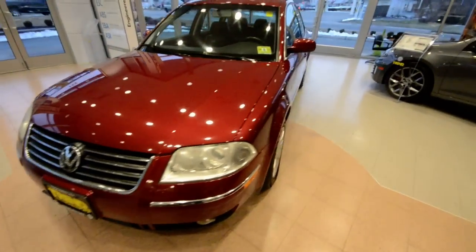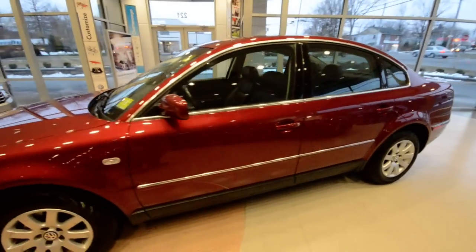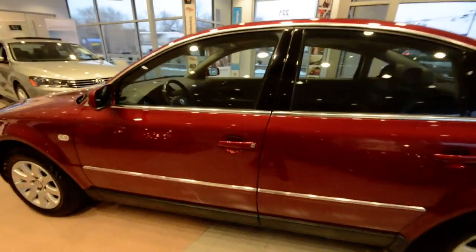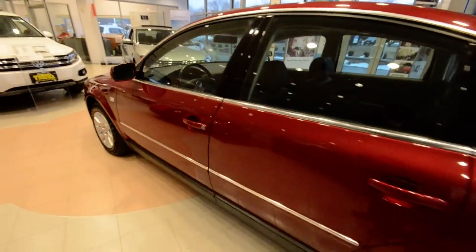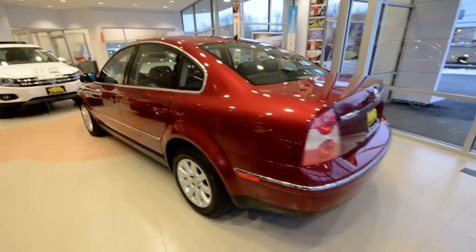Today we have a 2003 Volkswagen Passat GLS, finished off in Colorado red here — sharp color. You don't see many in the burgundy like this, and I feel this color suits this car well.